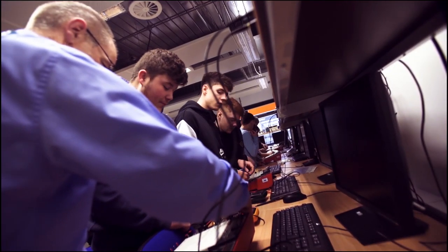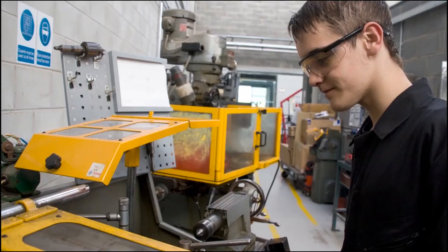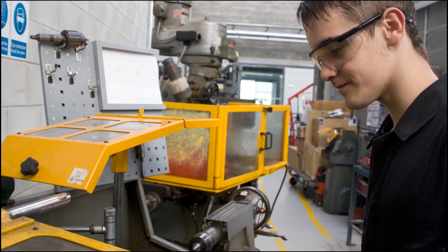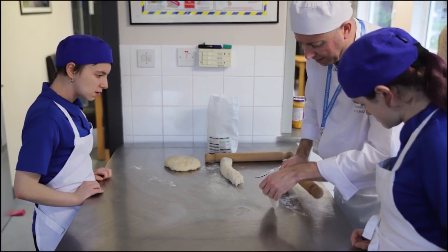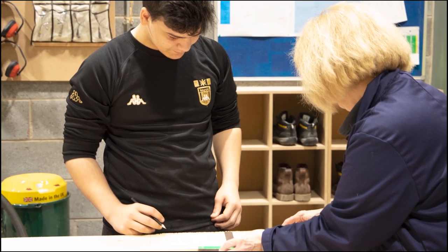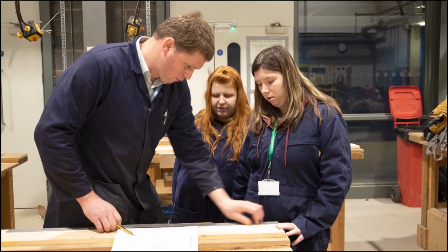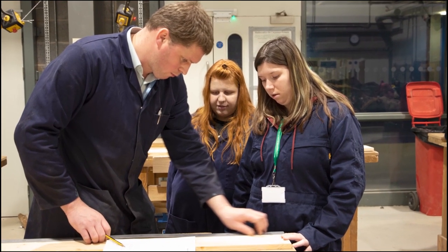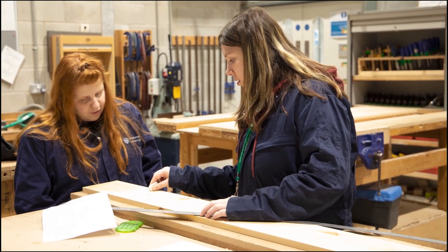You will be taught in specialist classrooms, computing labs, workshops and studios to enable you to put what you have learnt into practice. In our Foundation Studies department we offer a broad range of courses for students who need to work at a lower level and perhaps need some additional support before progressing to the next level. These introductory courses cover areas such as catering, construction, IT, childcare, and general employability and life skills, with an emphasis on developing literacy, numeracy and social skills.